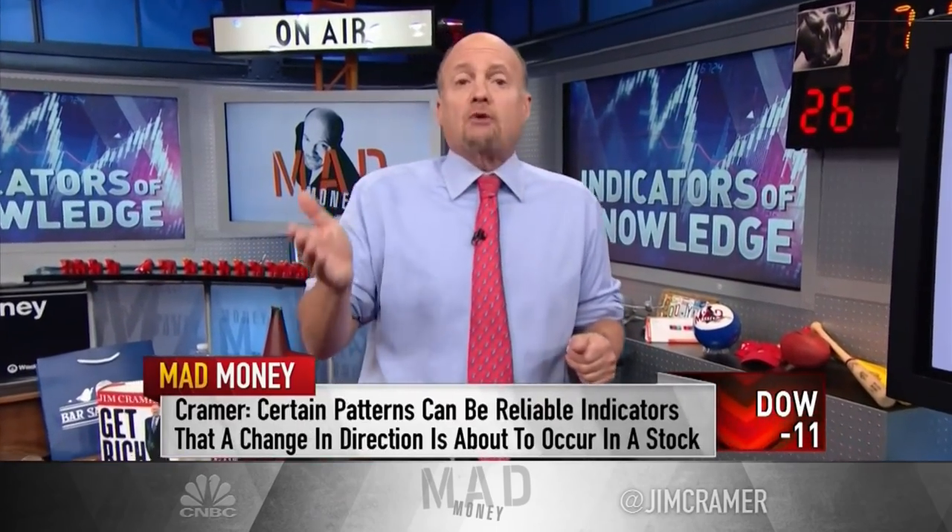The inverse can be true too. A stock can fall so far so fast that you should expect a snapback because it's technically oversold. We see these patterns constantly. They're reliable indicators that a change in direction is about to occur.